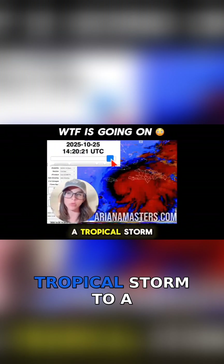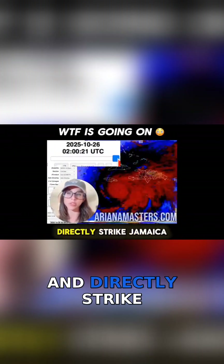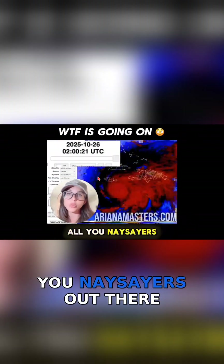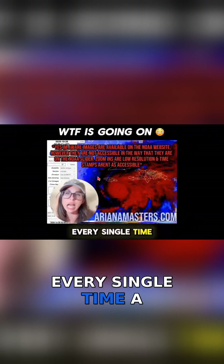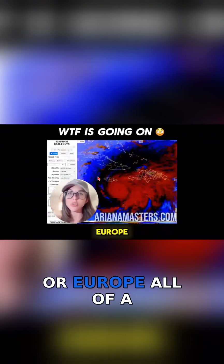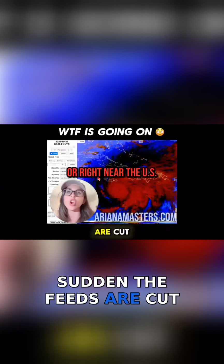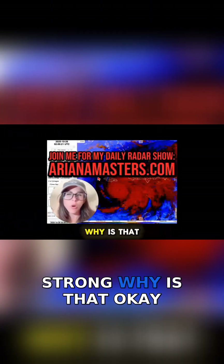This is when it went from a tropical storm to a category two hurricane, and it's projected to become a category five and directly strike Jamaica. But even for all you naysayers out there, ask yourself: why is it every single time a hurricane is about to strike the United States or Europe, all of a sudden the feeds are cut? And then when they come back online, these hurricanes are significantly more strong. Why is that?